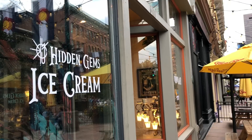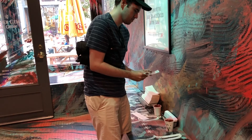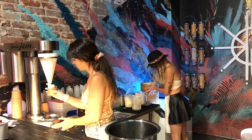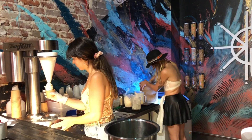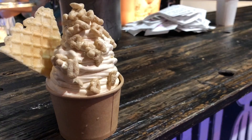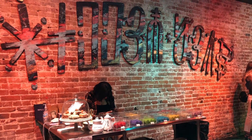We satisfied our sweet tooth even more by getting ice cream at Hidden Gems. Here you write your order on a card and then they blend the ice cream and toppings of your choice together in a machine. They also created their own alphabet, which is deciphered on the back of your order card.